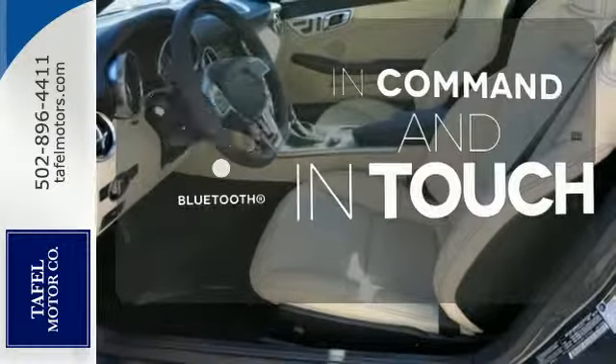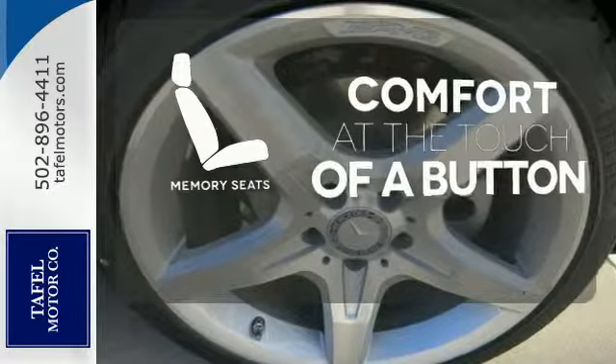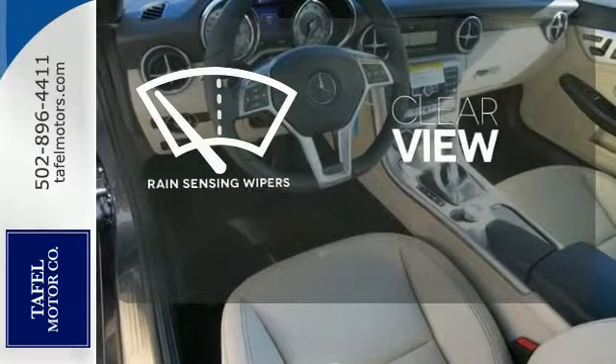Keep your hands on the wheel and eyes on the road with Bluetooth. Get comfortable with the touch of a button, thanks to the memory seats. Keep your attention where it's needed and let the rain sensing wipers maintain a clear view.